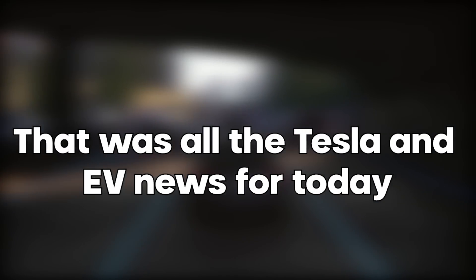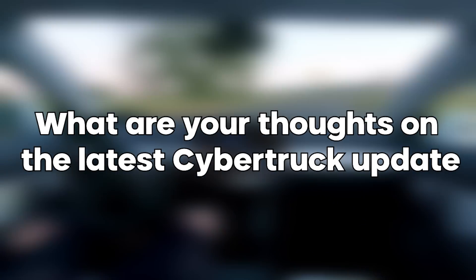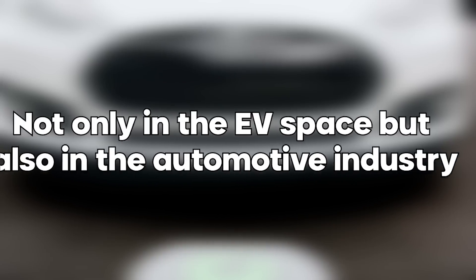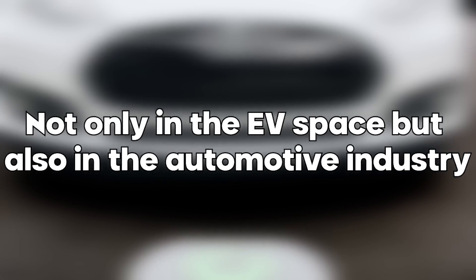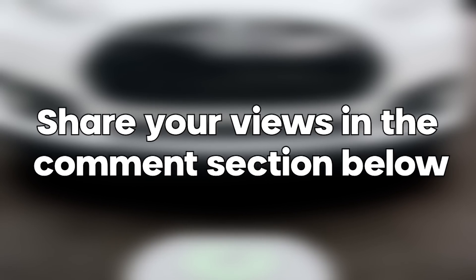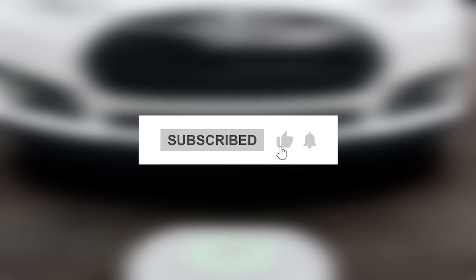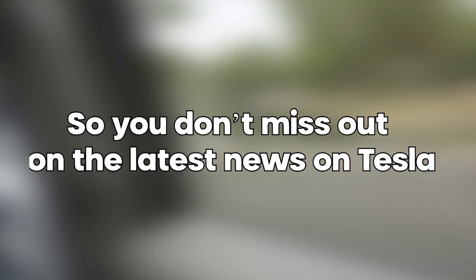That was all the Tesla and EV news for today. What are your thoughts on the latest Cybertruck update and on how Tesla continues to be a disruptive force not only in the EV space but also in the automotive industry? Share your views in the comments section below. And if you want to see more interesting videos, don't forget to subscribe with all notifications enabled so you don't miss out on the latest news on Tesla.